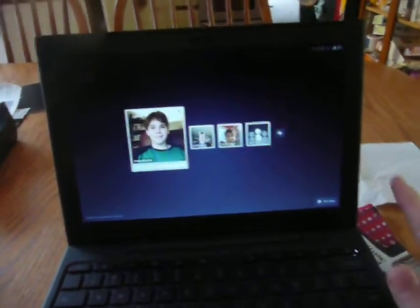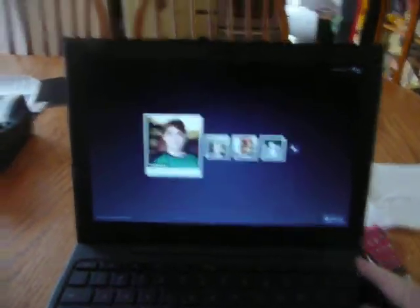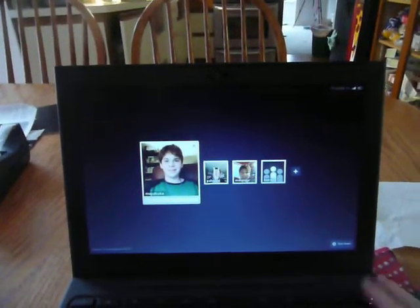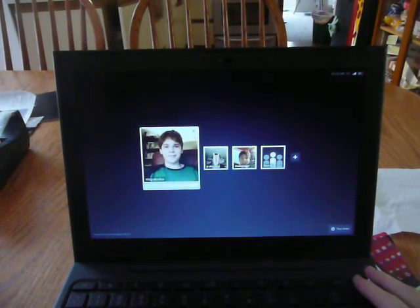My desktop seems really slow compared to this thing, and it's a quad core. But I love my desktop — I built it myself, so it's not like I'm going to get rid of it.